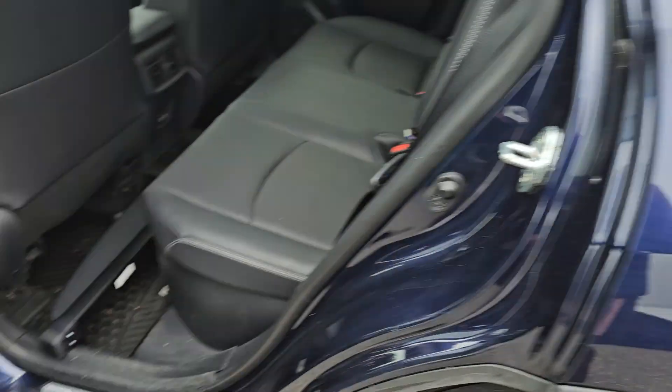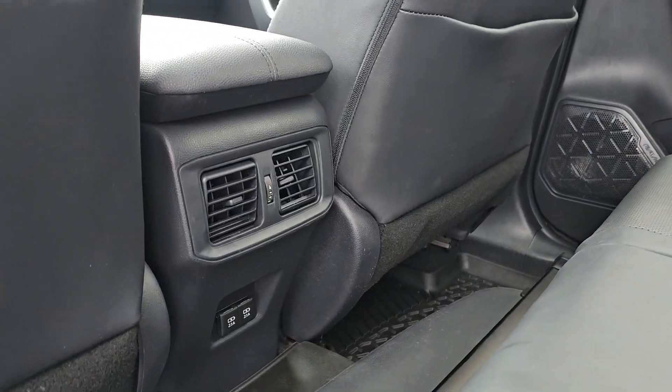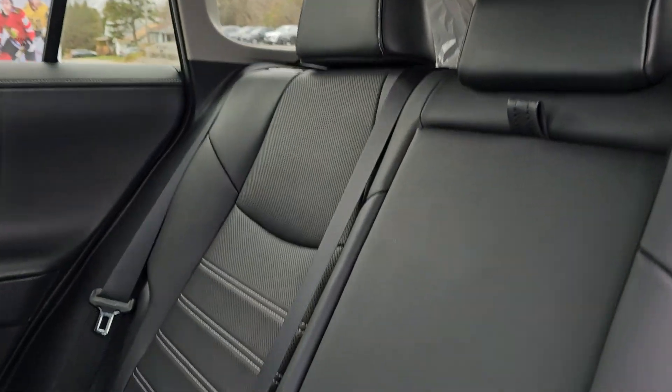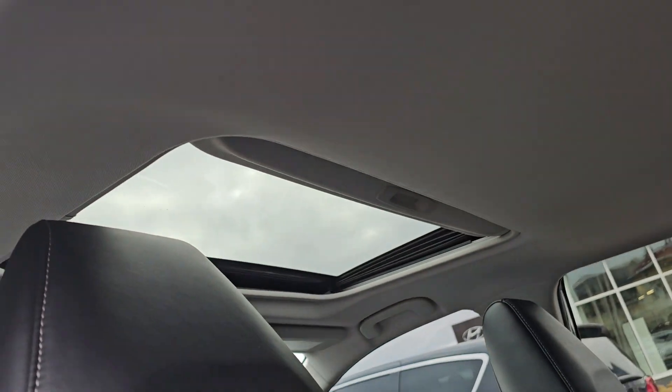It has a privacy cover and all-weather mats, USB ports with vents in the back as well, and these ones have heated rear seats. The seats are in excellent condition. Then you've got a big sunroof in the front.